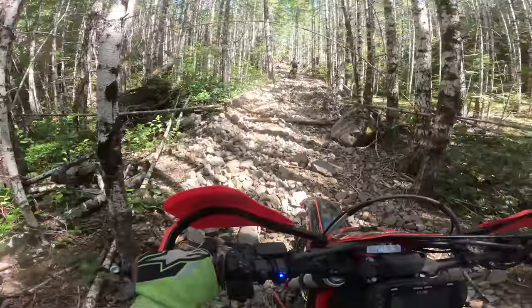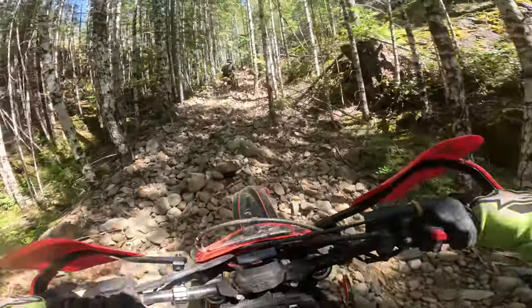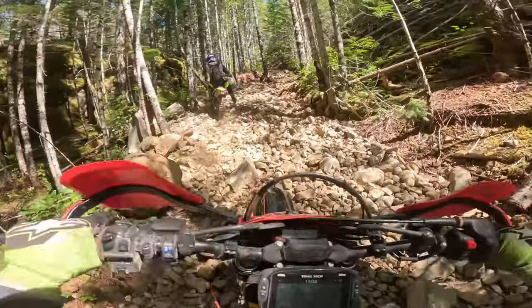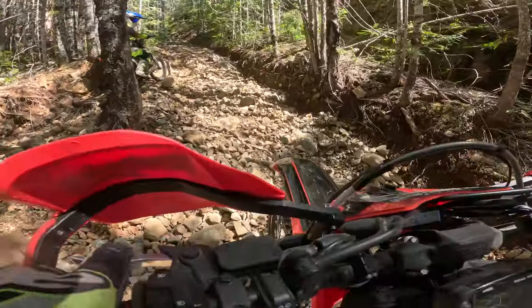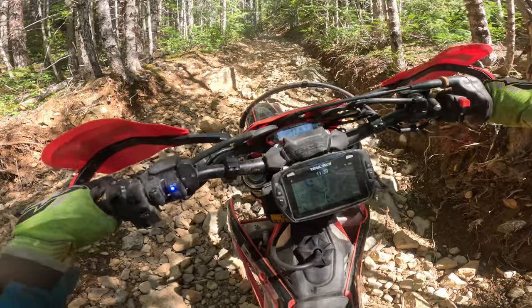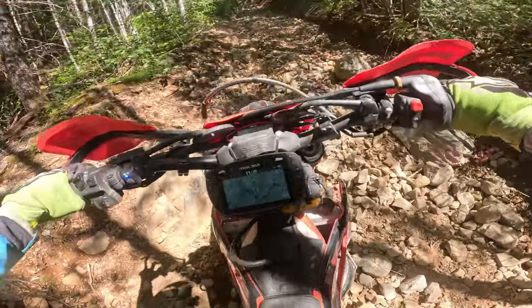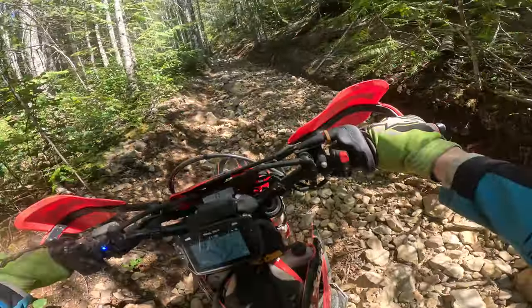Here we are climbing up some gnarly nasty riverbed just full of big boulders — stuff that tries to just kill any momentum that you got. So it's really just trying to keep that momentum going up the hill as much as you possibly can. This is the kind of riding that absolutely just eats your freaking tires up. This round blasty rock stuff will just absolutely chew through the knobs on your tires and eat through them real quick.